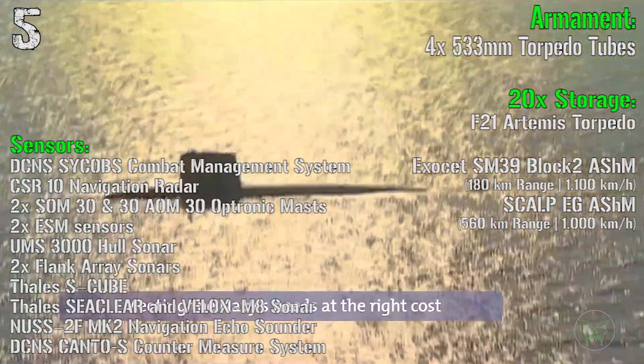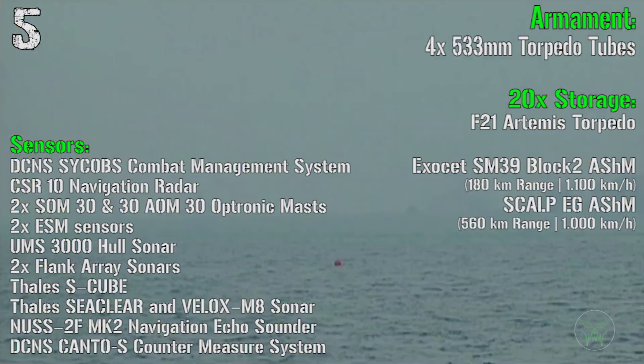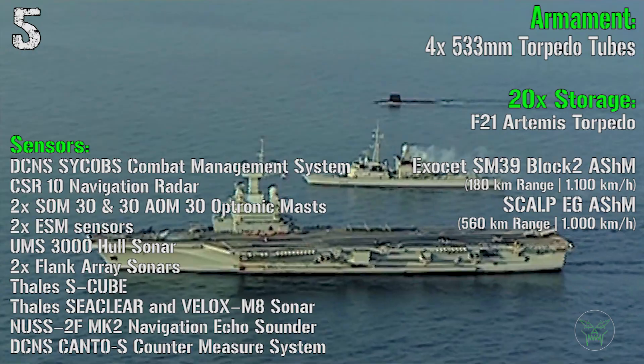For the armament we have 4 533mm torpedo tubes. In storage we have a mix of 20 torpedoes, Exocet anti-ship missiles, or Scalp naval cruise missiles.